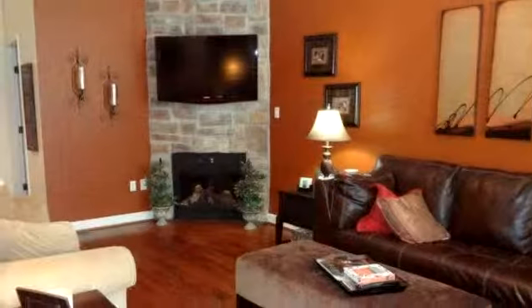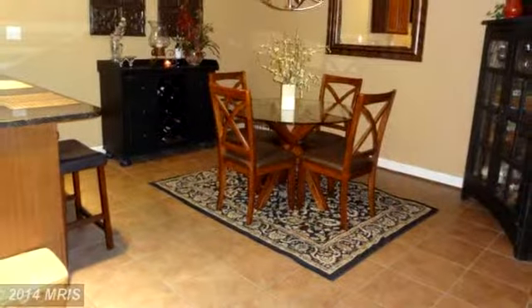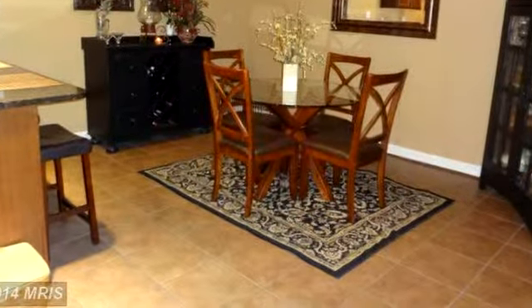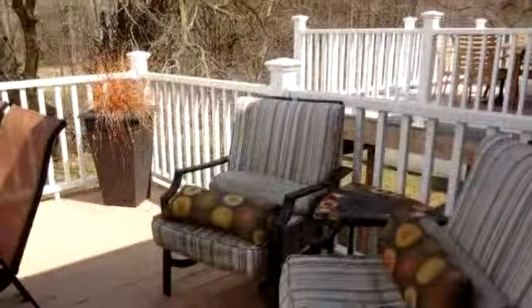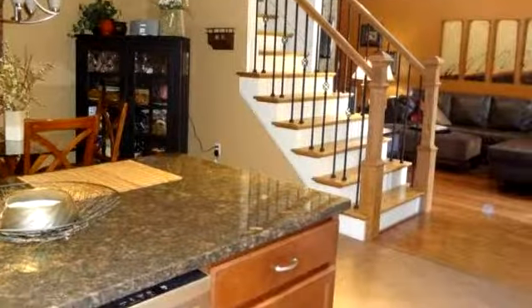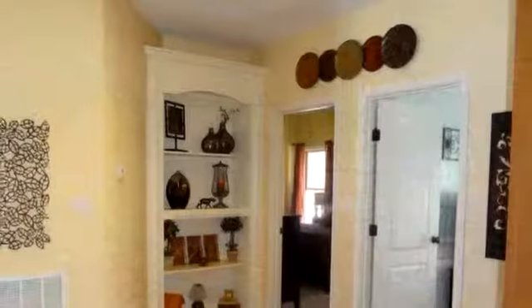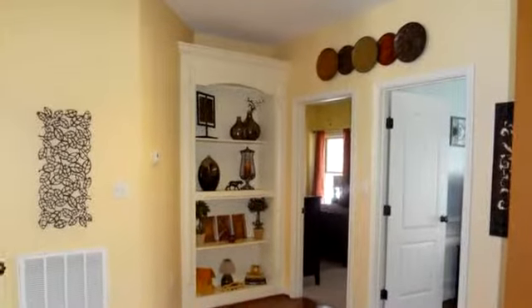To arrange a time to stop by and view this listing, or if you would like more information, please contact 717-762-8100. That's 717-762-8100. Thank you for your interest in this listing and enjoy the presentation tour.